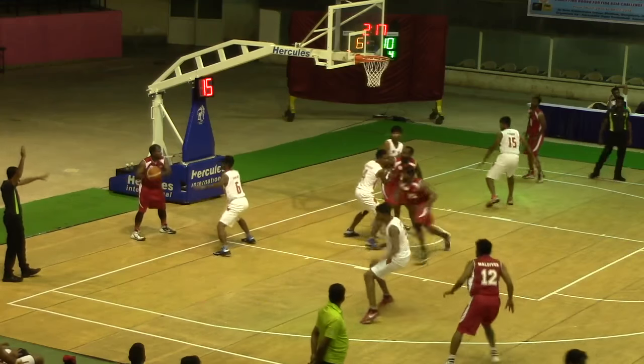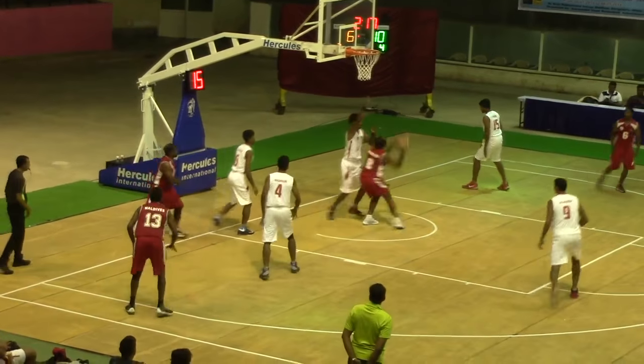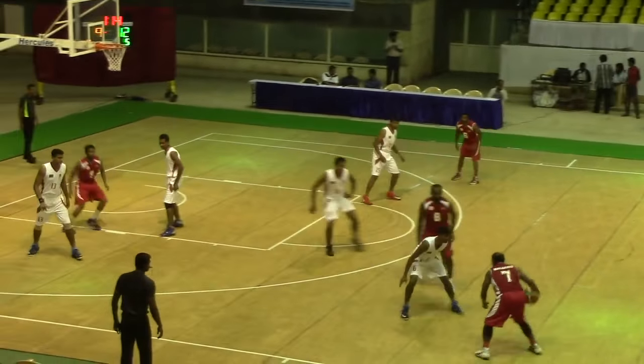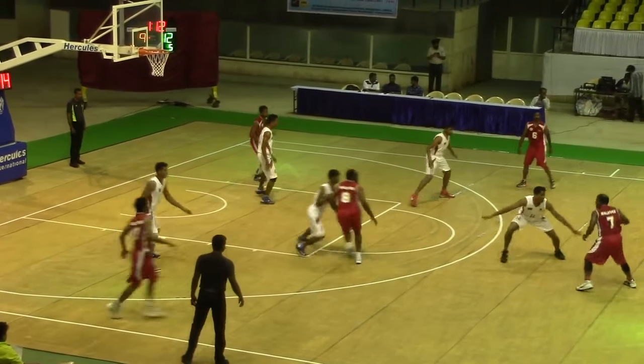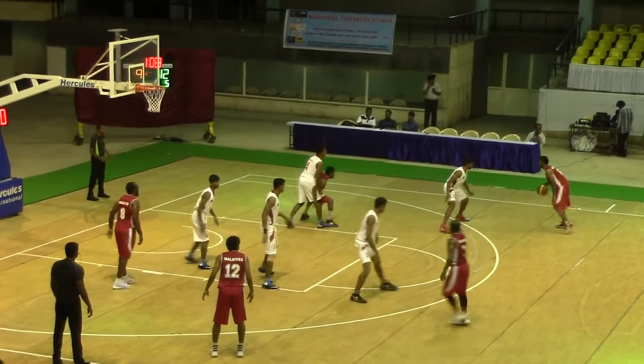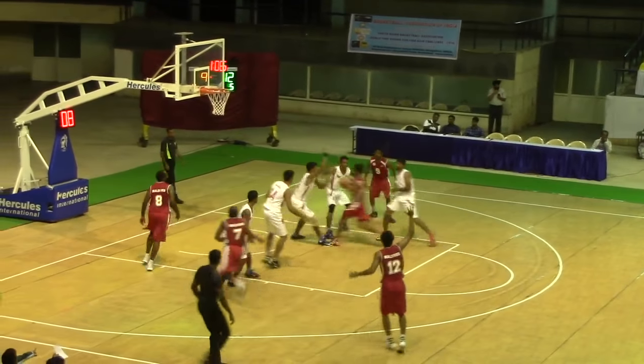Overall, the Maldives are more efficient at shooting, shooting 43% from the field to Bangladesh's 30. High pick and roll — we'll see a lot of that. Zalal gets it on the wing, shakes his man, goes left and there's a nice pull-up shot.